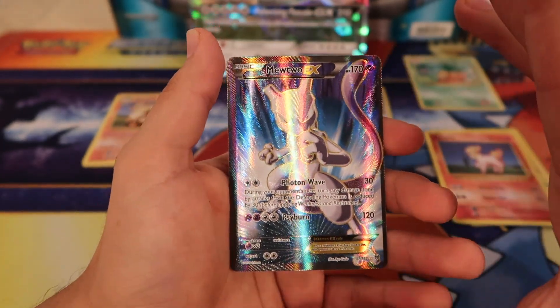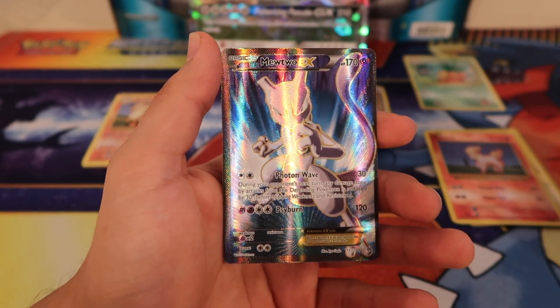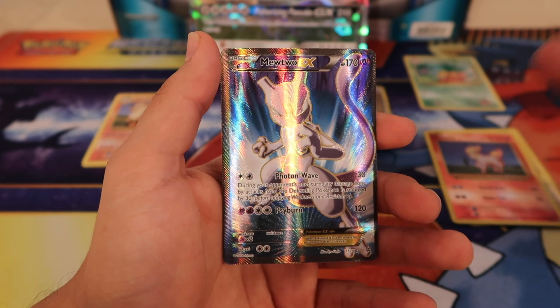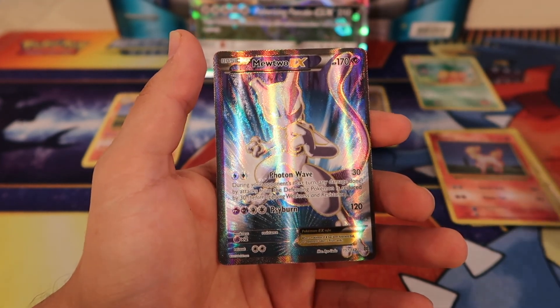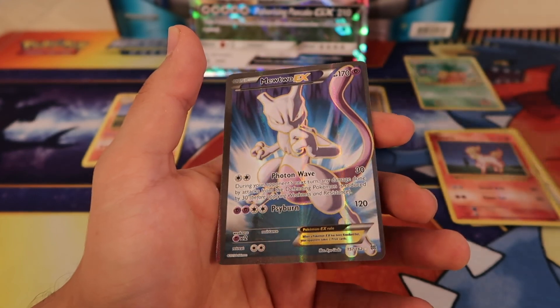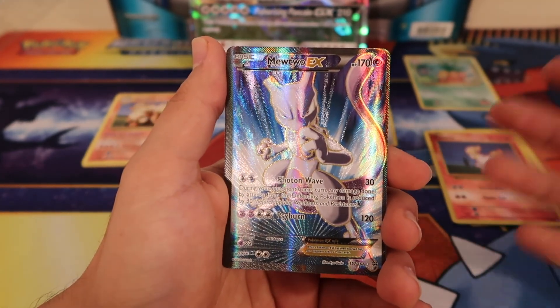And then we obviously pulled our full art Mewtwo EX — so pretty epic. I do already have this card, so a lot of you guys have mentioned that I should start a trade binder. I think I am going to start doing that because I do have a lot of duplicates and there are cards I still need, so maybe you guys can help me complete the set and I can help you guys complete yours.